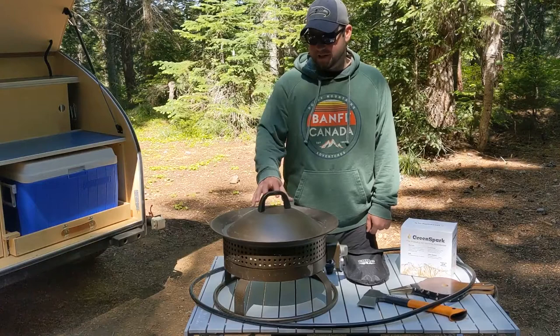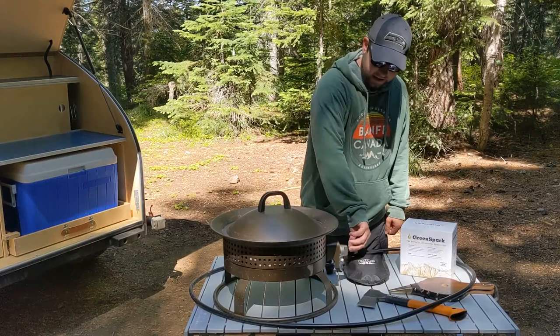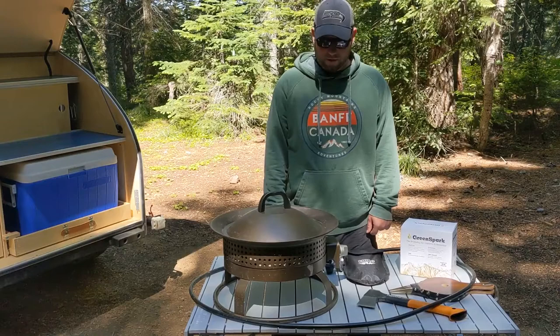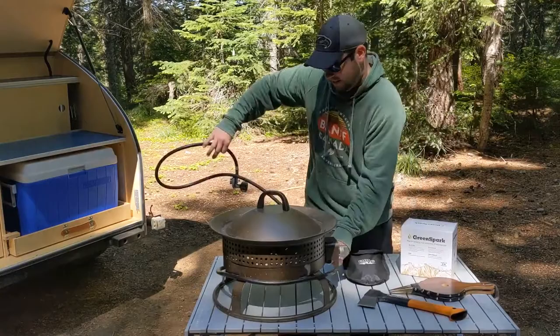First up, one thing that saved us on our trip from Grand Junction to Seattle was this little gas or propane fire pit. You just hook it up to a 20-pound tank and you're good to go — high or low. We really just had it on high the whole time. We've used it four times and still have plenty of fuel. There's a little snap lighter, and it has a lid that locks in place.